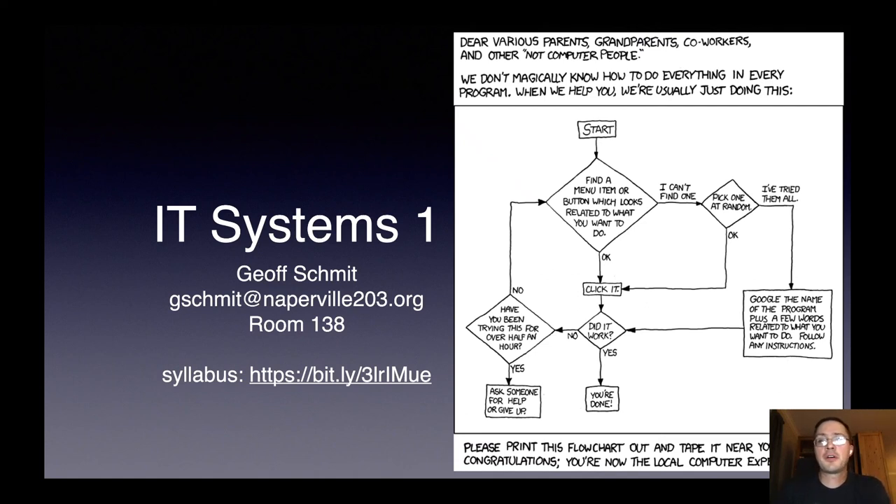Welcome to the IT Systems One open house video. I'm Geoff Schmidt, the teacher for IT Systems One this year. My email address is there on the slide — feel free to email me at any time. When we are back in person, our class is held in the IT lab, which is room 138.